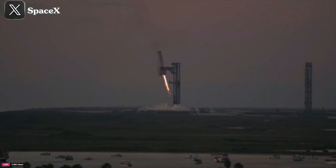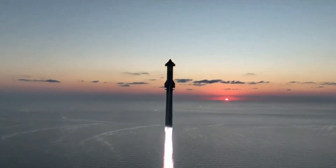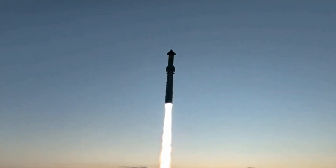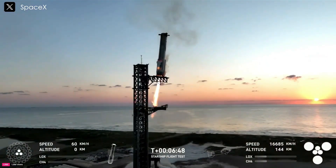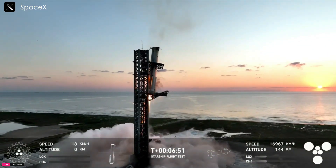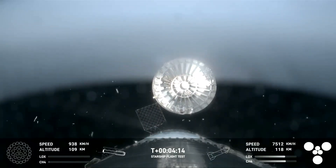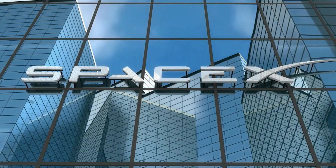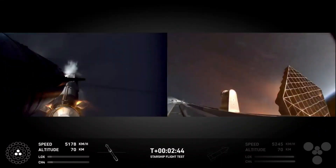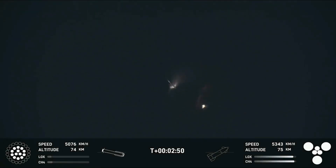SpaceX has once again captivated the world with Starship Flight 5, a groundbreaking mission designed to test several futuristic technologies. Booster 12 and Ship 30 spearheaded the mission, demonstrating impressive milestones on the path to reusable rockets and Mars exploration. While the jaw-dropping mid-air catch by the Mechazilla Tower made headlines, another crucial piece — the hot stage ring — slipped under the radar. Let's dive deep into the mission's achievements and how SpaceX tracked down and recovered the elusive hot stage ring.